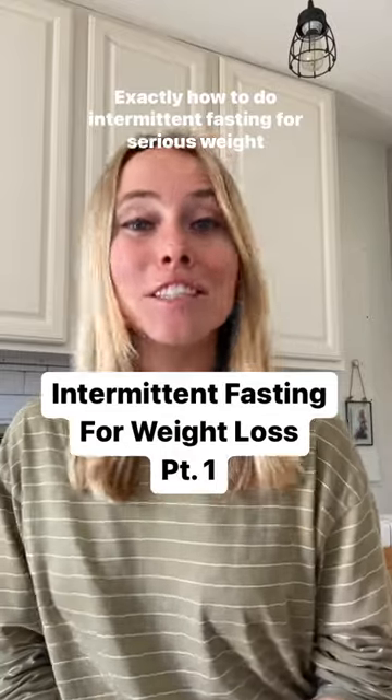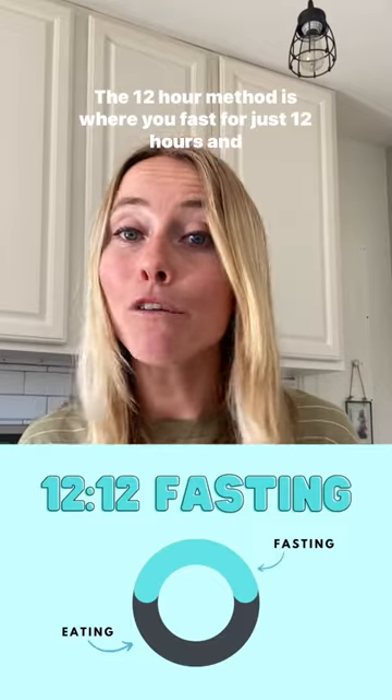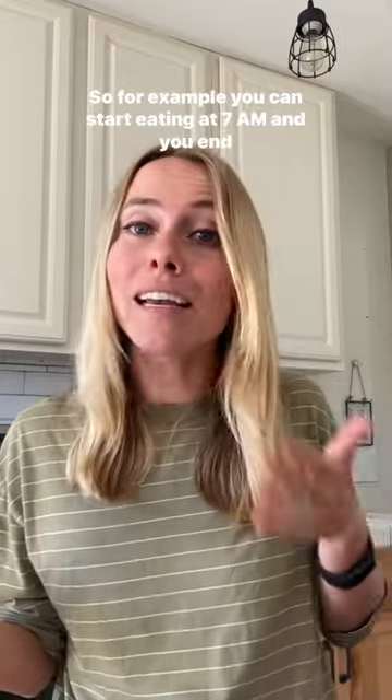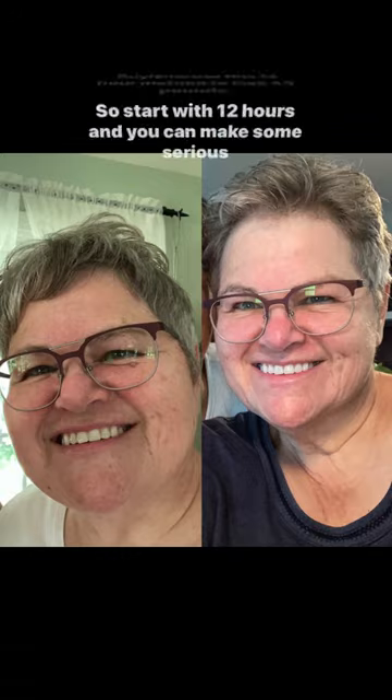Exactly how to do intermittent fasting for serious weight loss. Part one: the 12-hour method. The 12-hour method is where you fast for just 12 hours and eat your remaining meals during the next 12 hours. For example, you can start eating at 7 a.m. and end eating at 7 p.m. The trick is you still stick to meals — no snacks. Helen used this 12-hour method to lose 44 pounds, so start with 12 hours and you can make some serious progress.